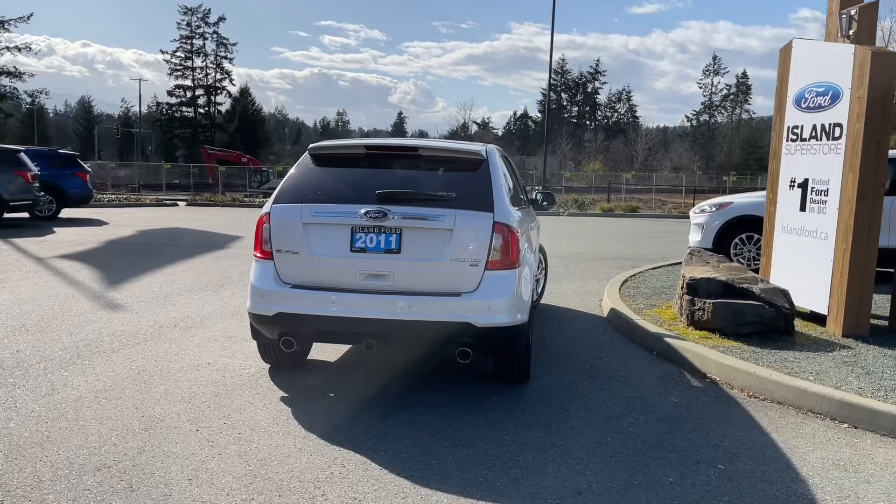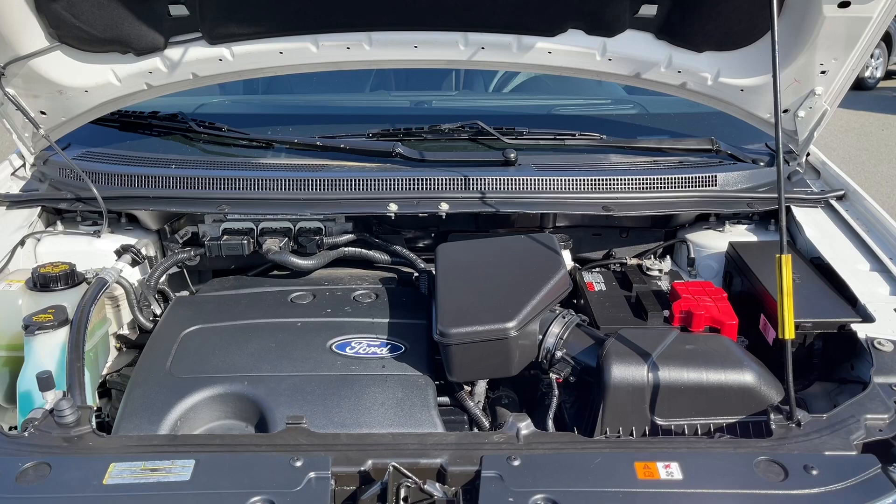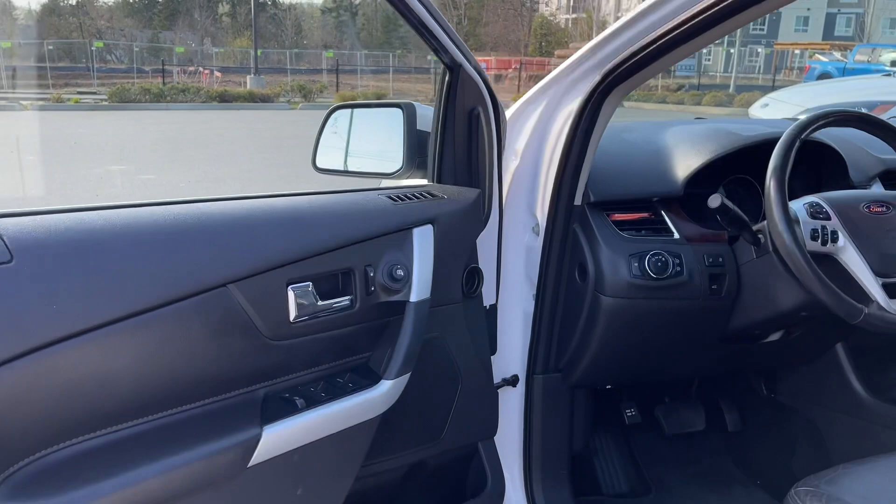It's really easy to take this vehicle out for a test drive — you can book it online at islandford.ca. Stay tuned; we're going to have a look under the hood. This is a 3.5 litre V6 engine, the vehicle has an automatic transmission, and it's all wheel drive.